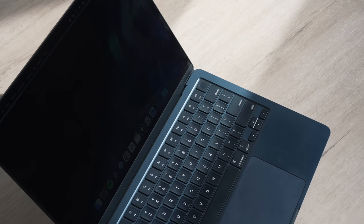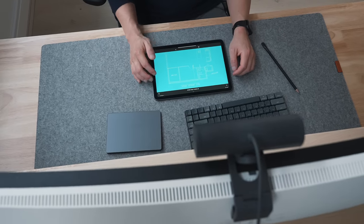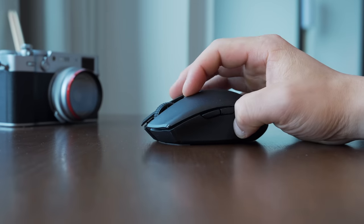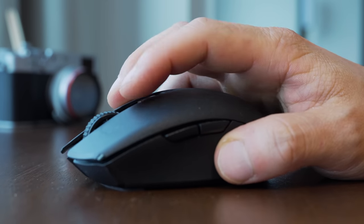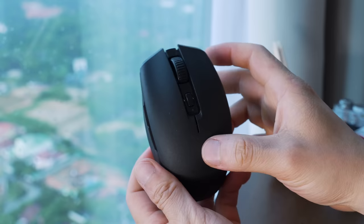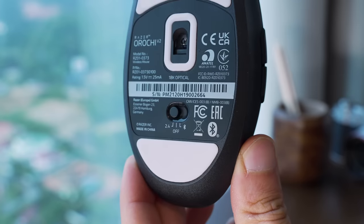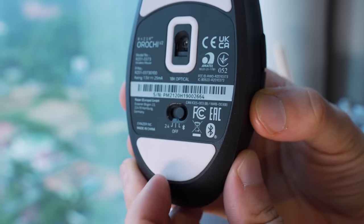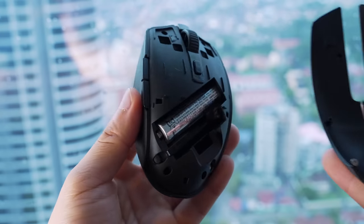Here are the tech accessories I carry to set up a workstation abroad in a hotel room or cafe. The first must-have is a mouse, especially for long stretches of work. I use the Razer Orochi V2 mouse when traveling — feather light at only 2.2 ounces (60 grams). It's an ultra-responsive mouse that works with both Windows and Mac, has macro keys, and you can use it via Bluetooth or 2.4GHz dongle. It works with a single AA battery and lasts for months.